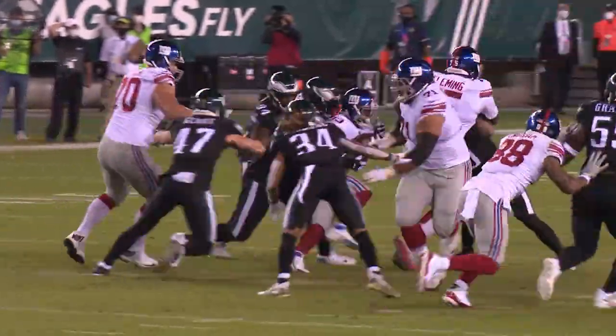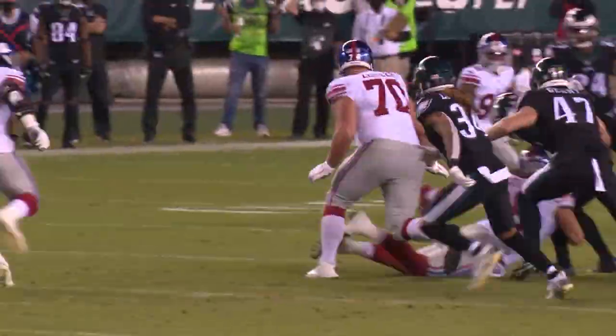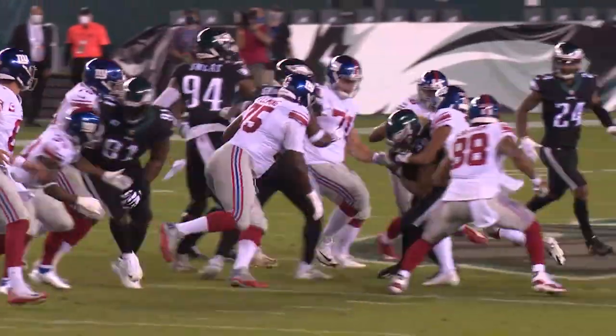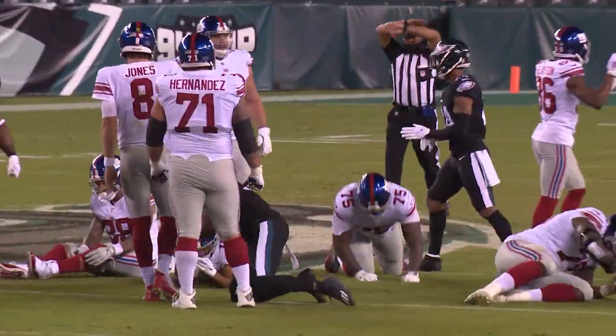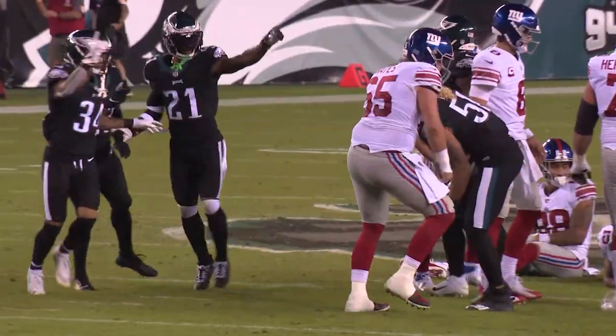Hand off Lewis. Fumble the football — Lewis dropped it. Picked up by the Eagles. And the Giants tackle him at the 43. Now was Lewis down? I don't think so.